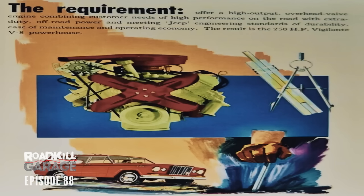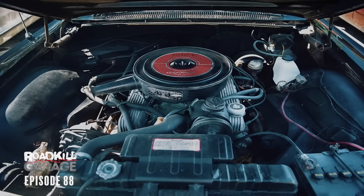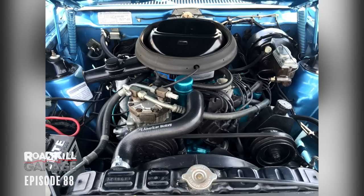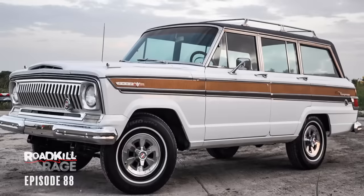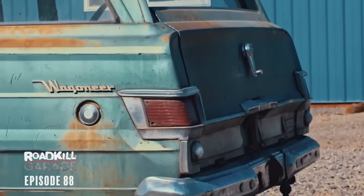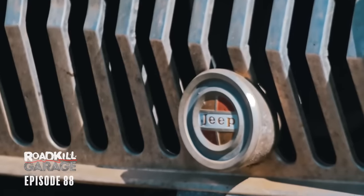Next up, we had the Rambler Vigilante 327, and then the Dauntless Buick V8. After that, they went to the AMC engines, which ran from 1972 all the way to the end of production in 1991. More than you needed to know about this thing — we're going to dig in, start wrenching on it, and hopefully hit the road.